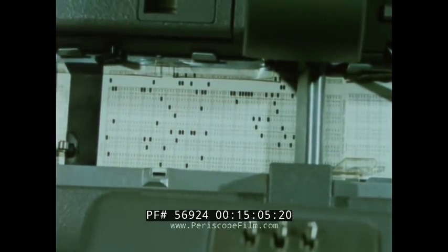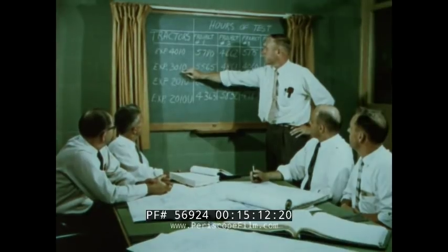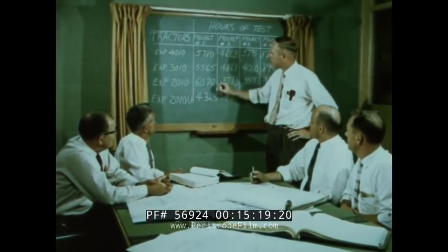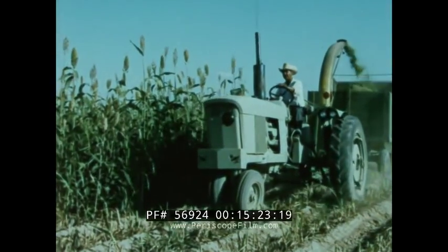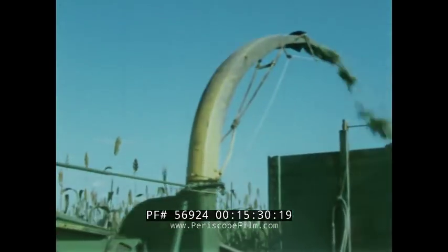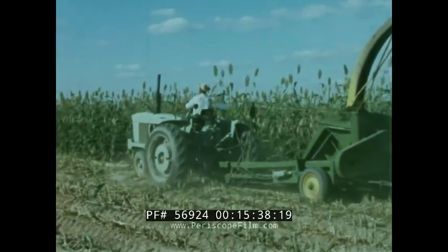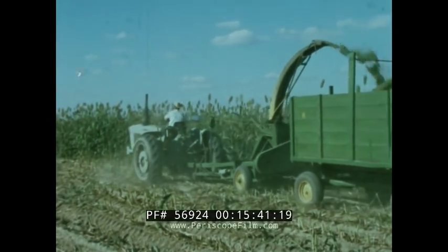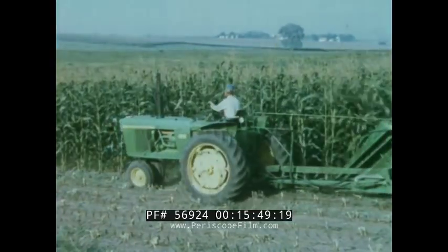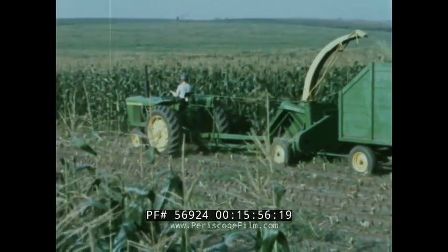Punched record cards make all data from the test tractors immediately available to the design and development engineers. Regular meetings are held to go over the data and to interpret it in terms of required design changes. All this time, field testing of the tractor continues with various implements. For five cropping seasons, these experimental tractors work in all types of crop and soil conditions. Only after hundreds of thousands of hours is design finally approved. The field test gray of the experimental tractors gives way to the familiar John Deere green and yellow, and the new generation of power is on its way to the men who have such a large part in making America great.